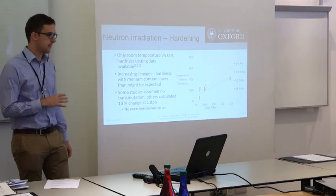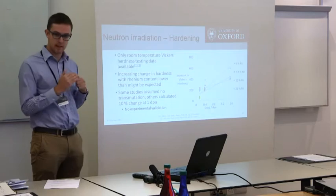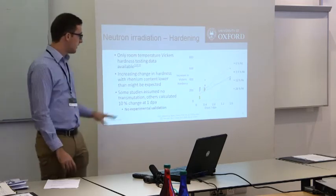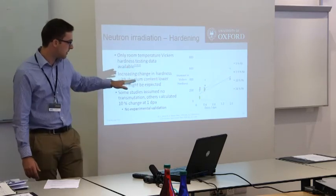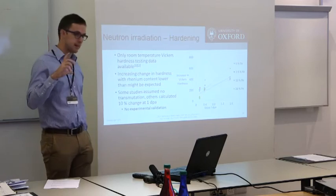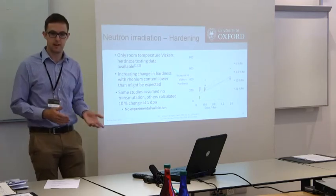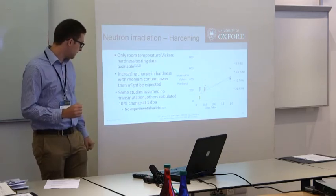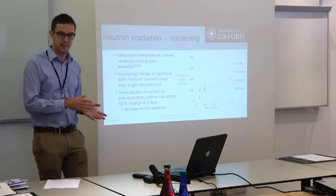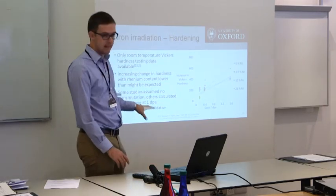In terms of mechanical properties, the data was very limited. They did some Vickers hardness testing, but it wasn't particularly well done. One big issue is they assumed no transmutation — they had a citation for this but never examined it further. If you look at the graph on the right, for 0 to 10% rhenium you still get the same level of hardening, but take it up to 26% rhenium and you see significantly more hardening. They assumed the baseline was still close to 0% rhenium, but once they did calculate it, it showed 10% — and they didn't then measure it, which wouldn't have been difficult using SEM spectroscopy. But you do clearly see hardening due to these precipitates forming.